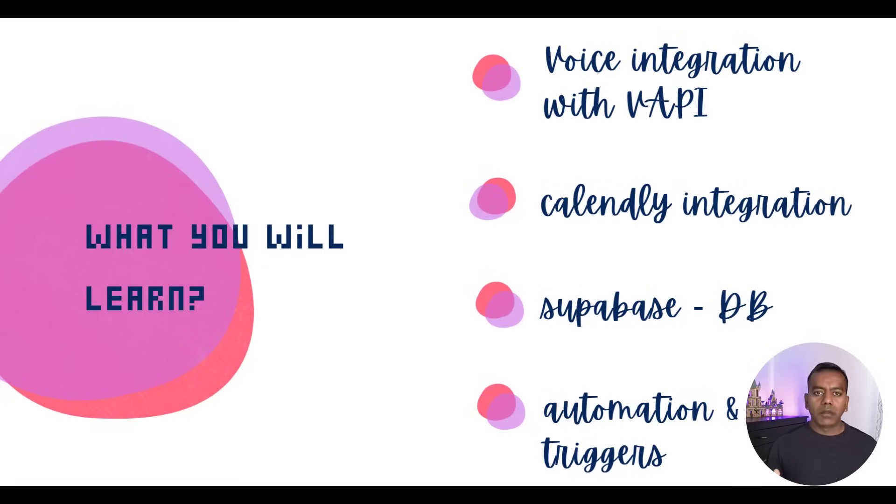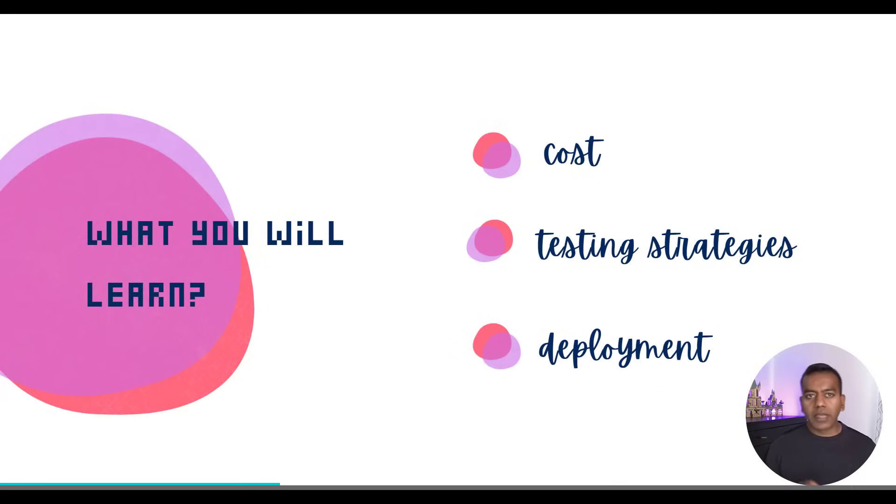You will learn how to tune it so agents respond naturally without cutting off the candidate or feeling sluggish. We will explore Calendly integration and use their webhook system to automate interview scheduling. We persist everything using Supabase, which gives us cloud-hosted Postgres and a really nice developer experience. Then, to automatically trigger candidate calls at the scheduled time, we will bring in APScheduler so the whole system runs hands-free. We will also show you how to calculate and track cost for each agent interaction — because if you are deploying AI to production, you better know what it costs per interview. We will talk testing strategies, especially how I use chat mode to debug and simulate an entire interview without going full voice.